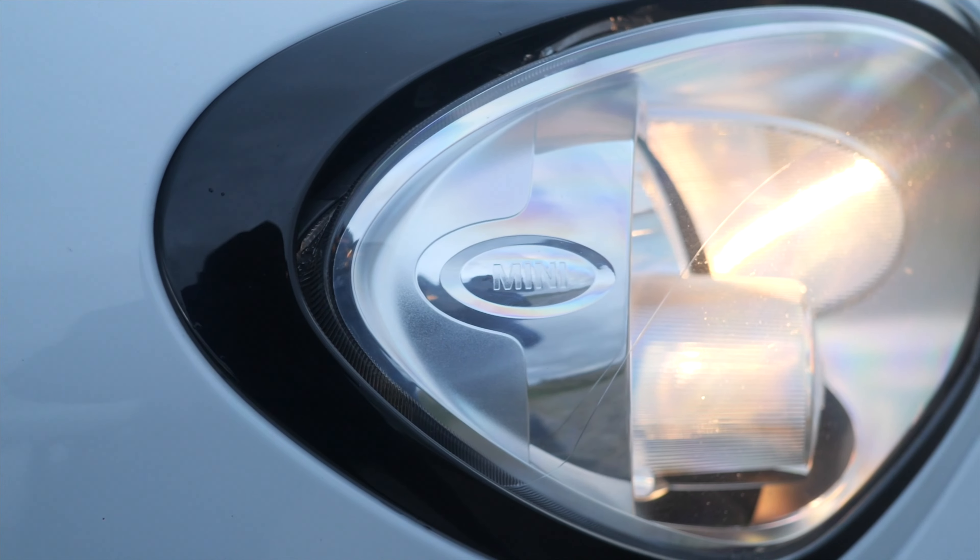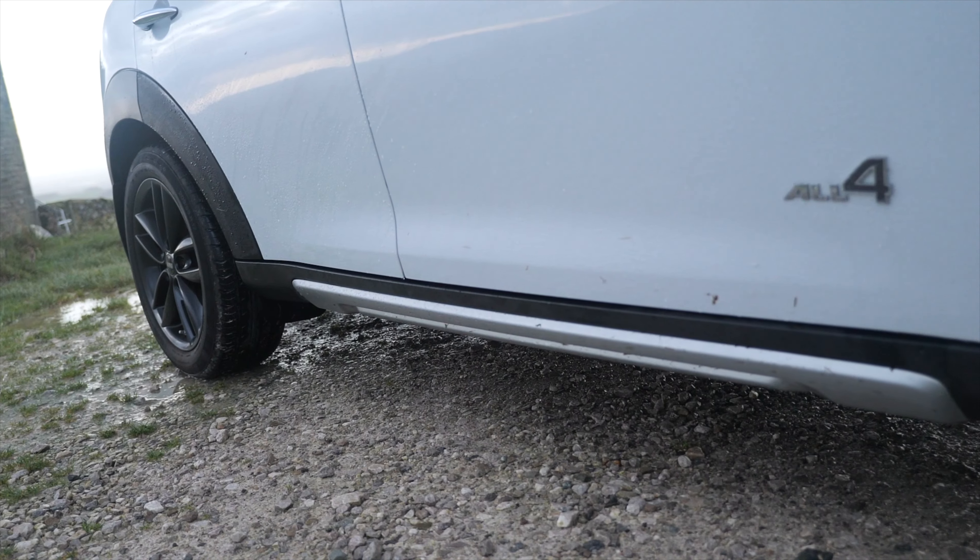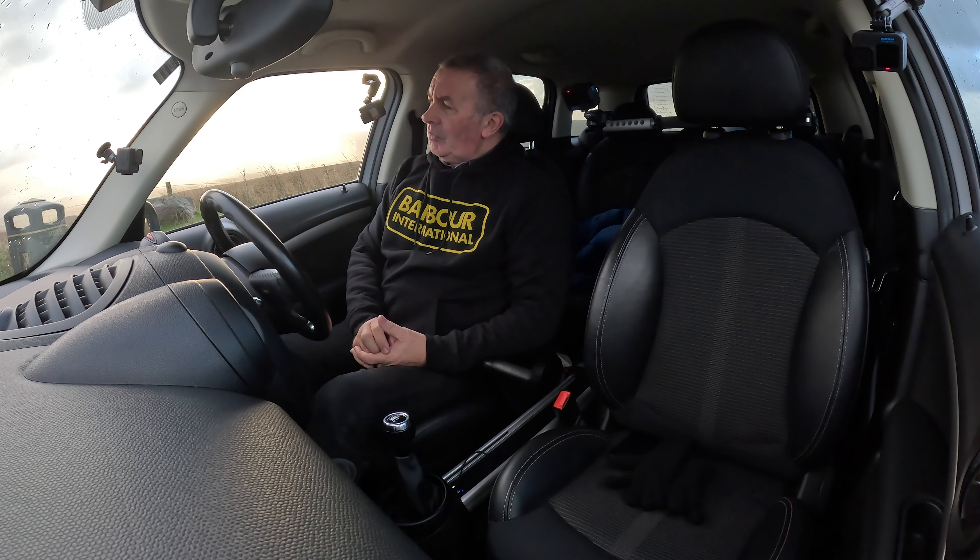Hi, my name is Barry Crampton. Today I'm going to show you around our Mini Countryman, then I'll take you for a drive. It's a Countryman 1.6 Cooper D All4, 2014 on a 64 plate, has done 71,989 miles at the moment.